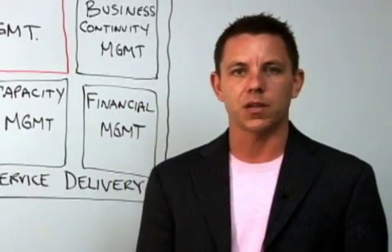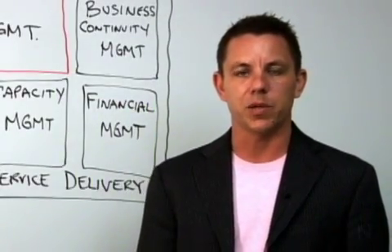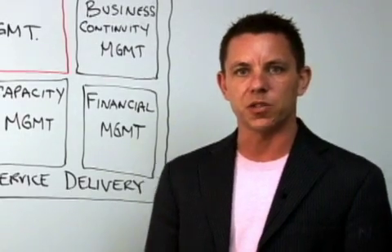Hello, my name is Mark Scholz and I'm here to talk to you about the ITIL Framework and best practices as it relates to IT service management.